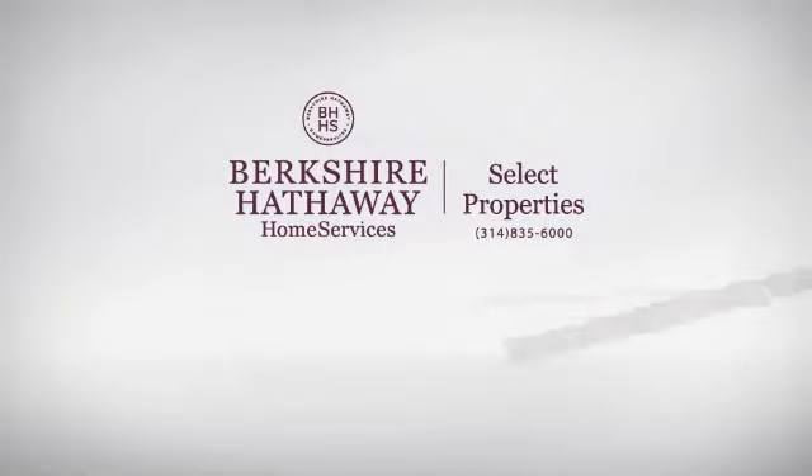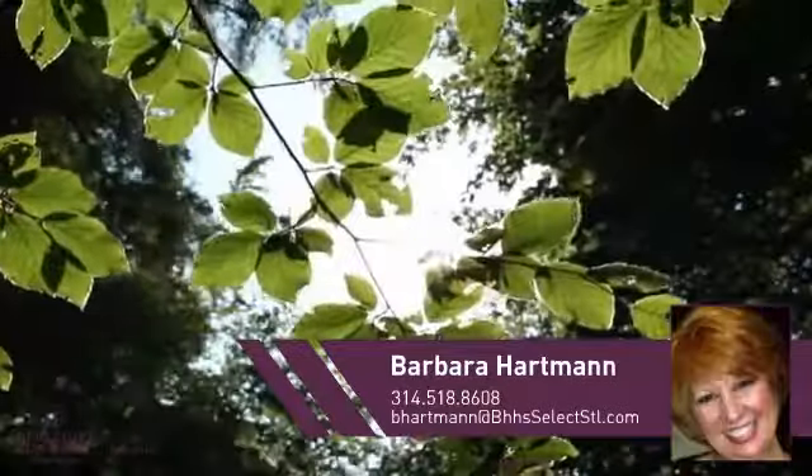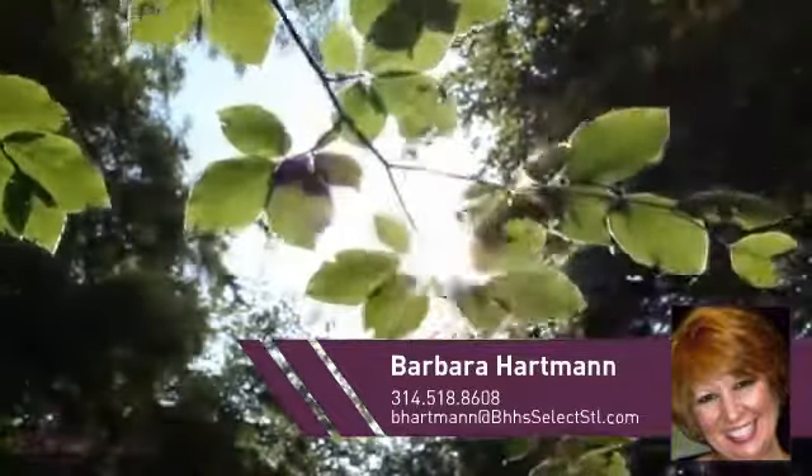At Berkshire Hathaway Home Services, you'll find just the right home for you. This video is brought to you by your real estate agent, Barbara.